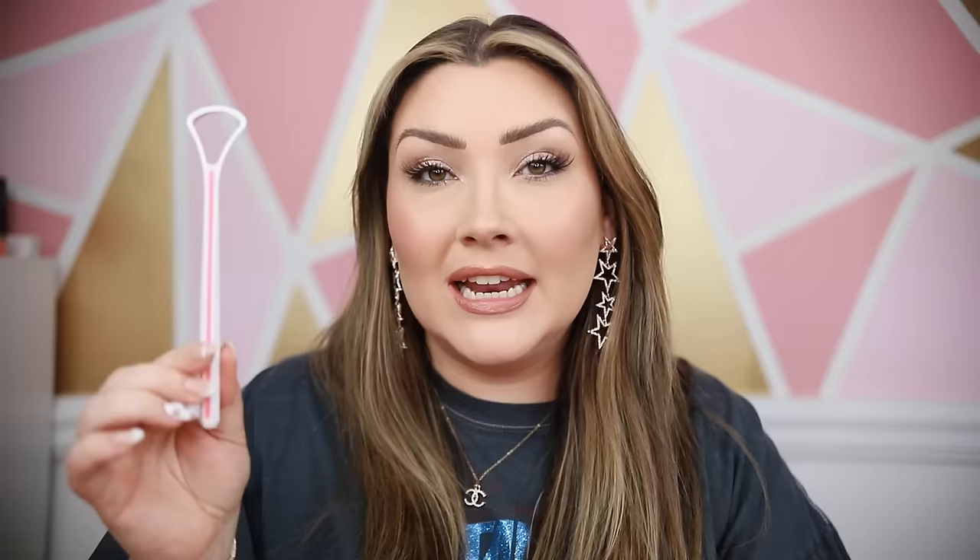I also got a tongue scraper on Temu because I really wanted a silicone one. The one I currently have is metal and I just don't like that feeling on my tongue. This one is also a lot longer than mine, which is great, and it's cute and pink. Tongue scrapers are great for getting all of that bacteria off your tongue — if you are not cleaning your tongue, you have to.